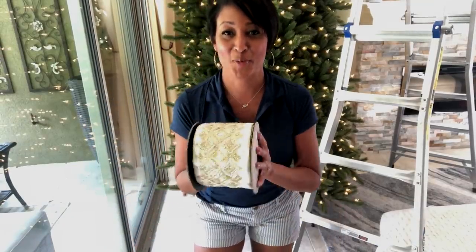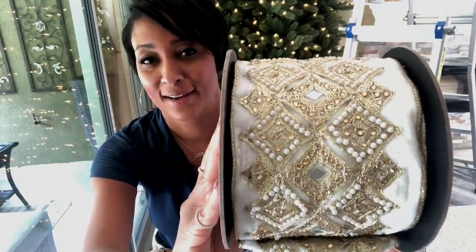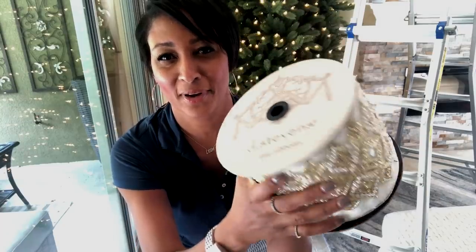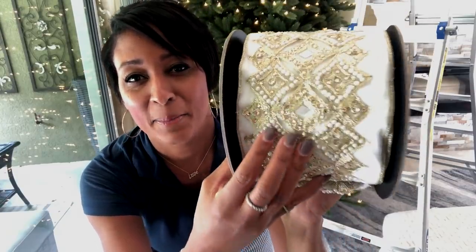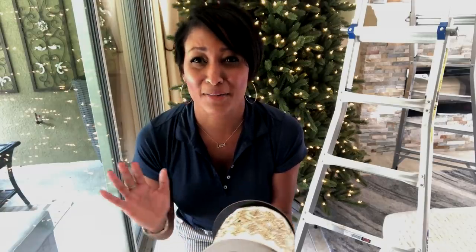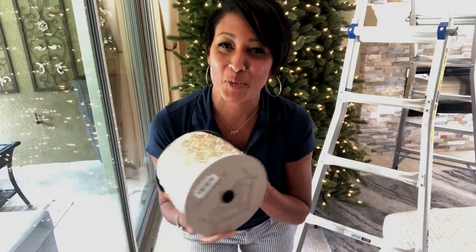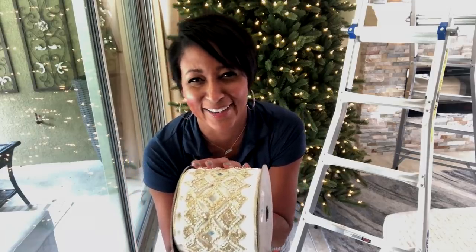I have been waiting all day to show you this ribbon. This is Dee Stephens — she makes absolutely incredible designer ribbon. When I saw this, I had to have it. Mirrors and pearls and rhinestones, and it's velvet. It's 5 inches wide — I don't think I've ever worked with 5-inch wide ribbon that's quite this thick and luxurious. Normally I would cut it into smaller pieces, but I don't want to cut it, so we're going to try something different this year.